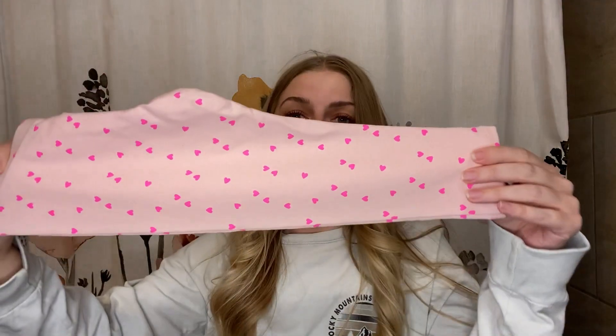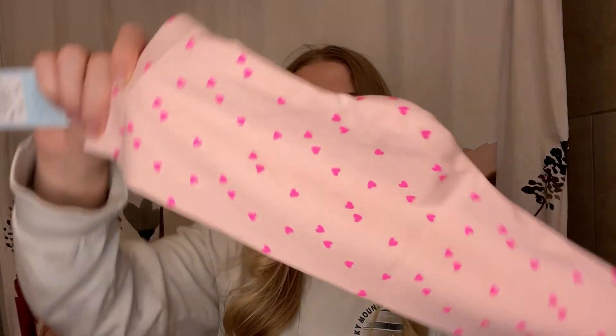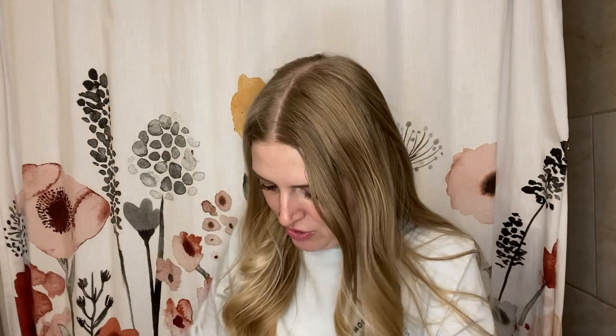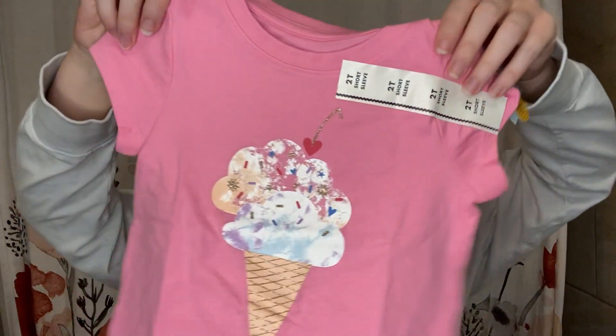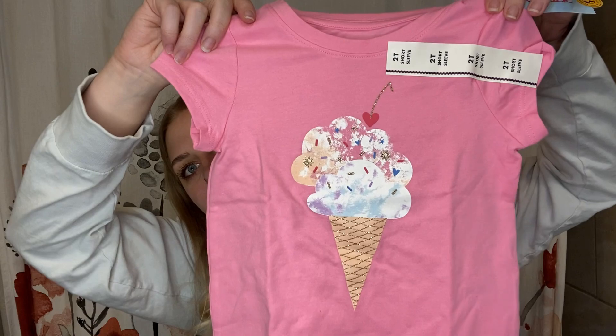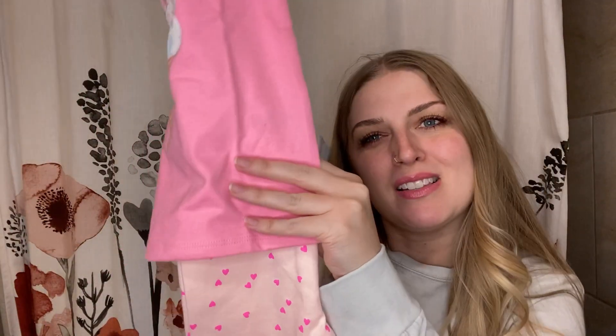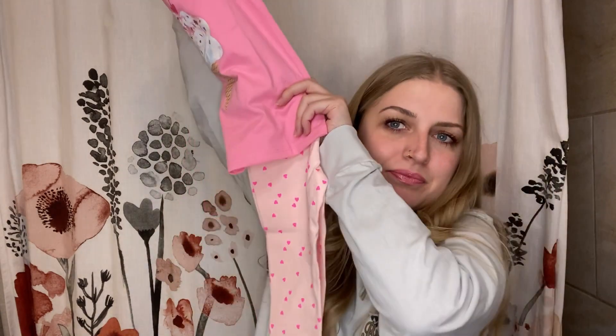And then for my youngest, I saw these leggings and I had to get them — they only had it in her size. These pink leggings with hot pink hearts — I just love the hot pink on the hearts. And then I found a shirt to match: this little ice cream cone with a little heart cherry — how cute. It's not a perfect match, but it's the closest I could find, so there's her outfit.